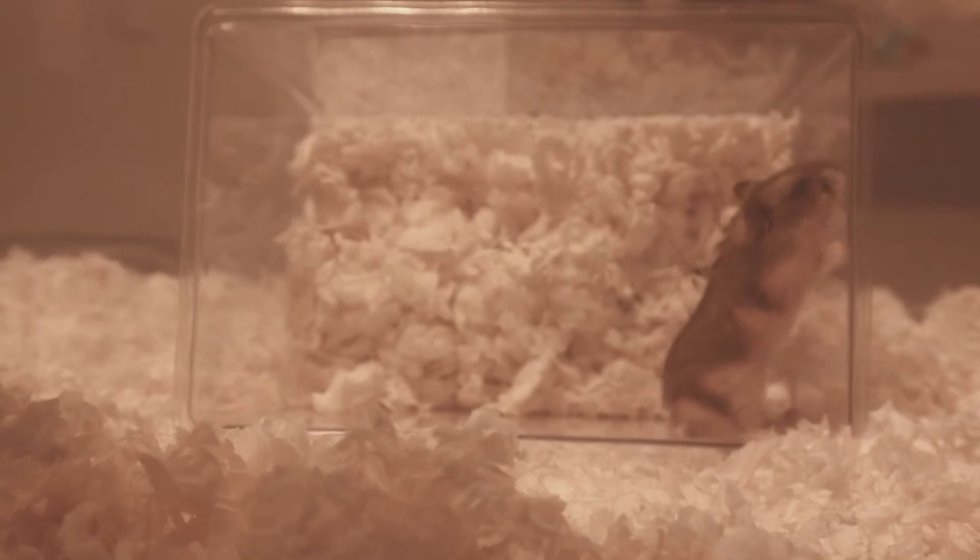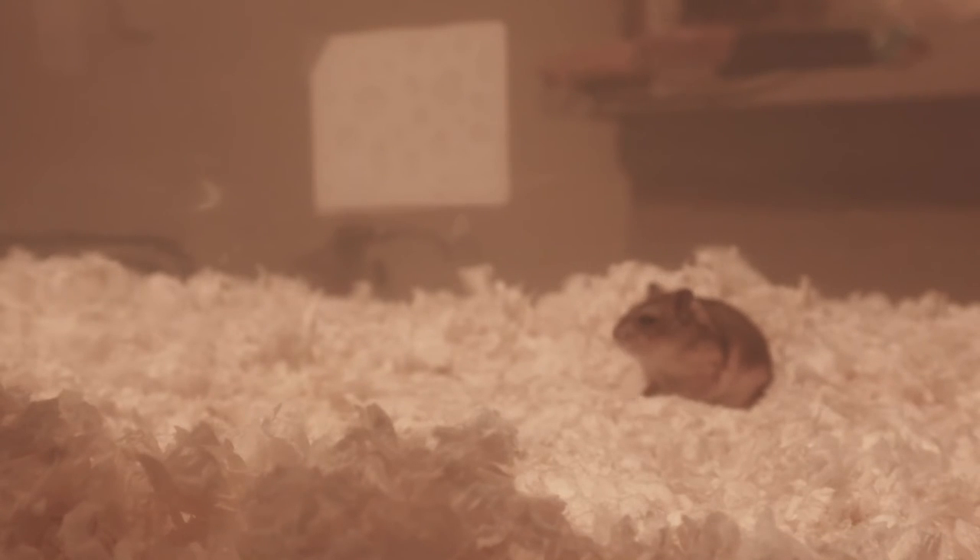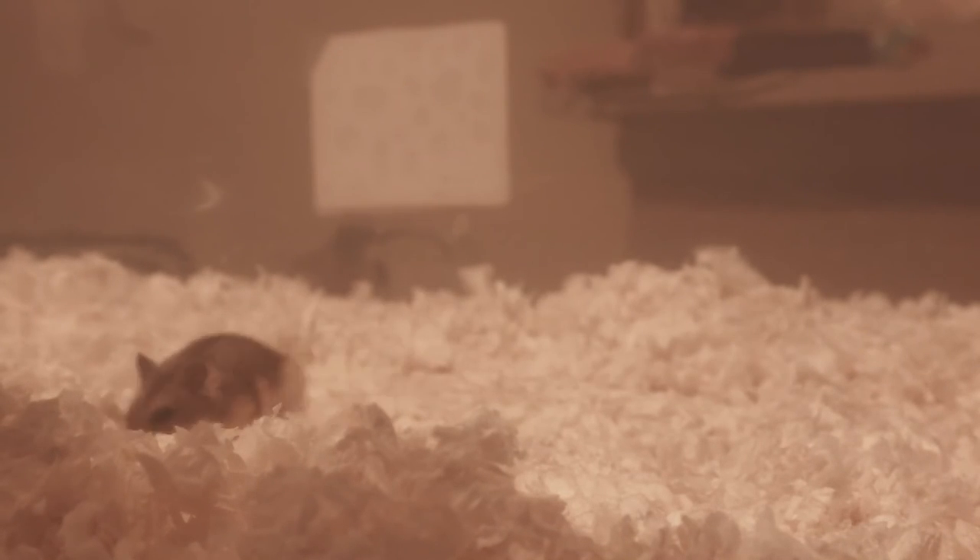She needed some time to explore her new home. I watched Nimby and talked to her while she was sniffing around. I avoided handling her at first because I didn't want to add more stress to her on her first day. You'll have to wait for future videos to see some interaction.